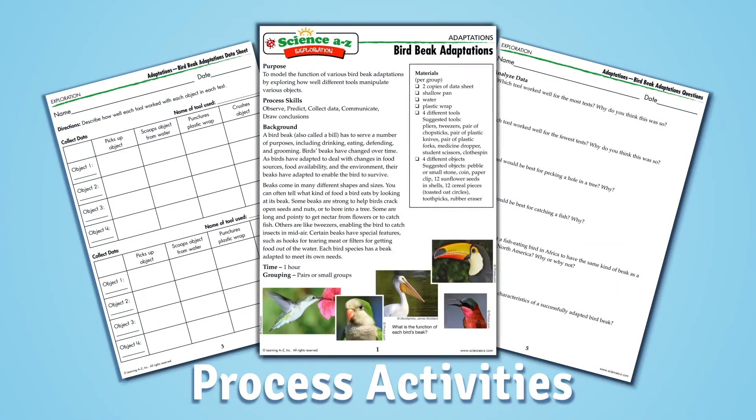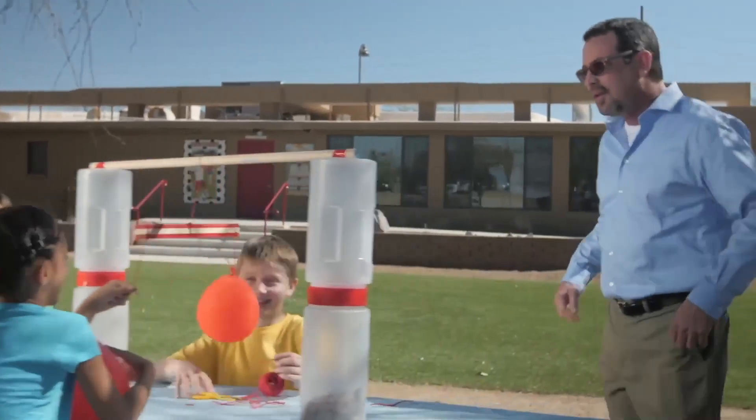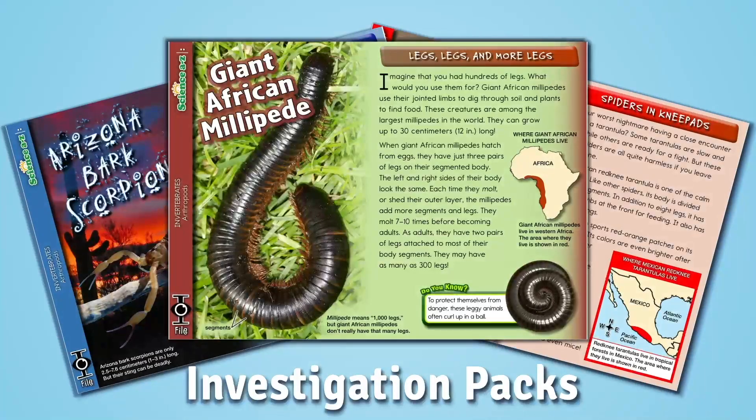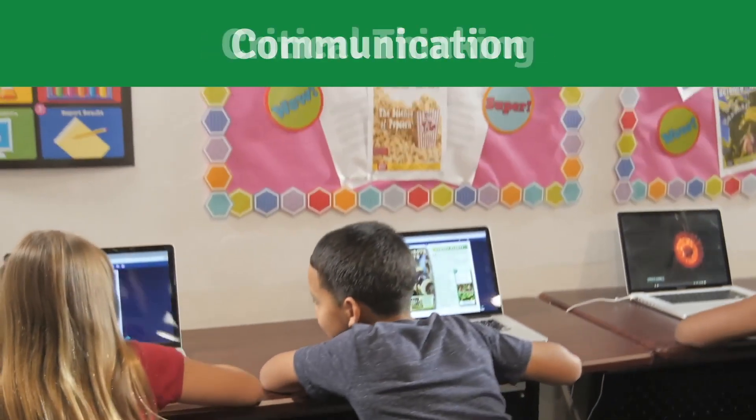Hands-on process activities engage students in science experiments and investigations. Investigation packs foster close reading as students demonstrate the 21st century skills of collaboration, communication, and critical thinking.